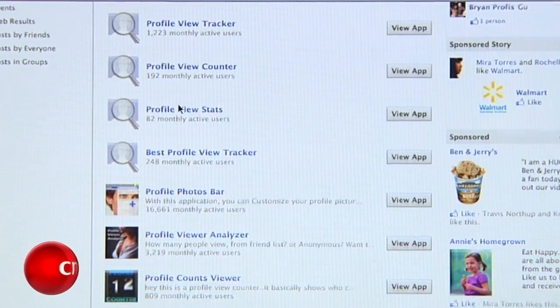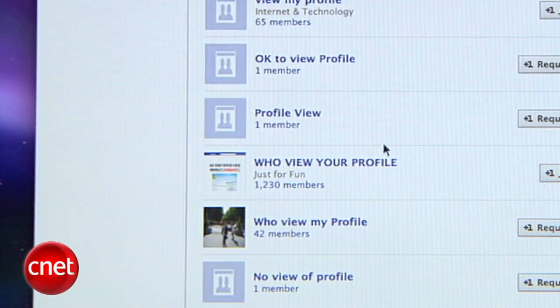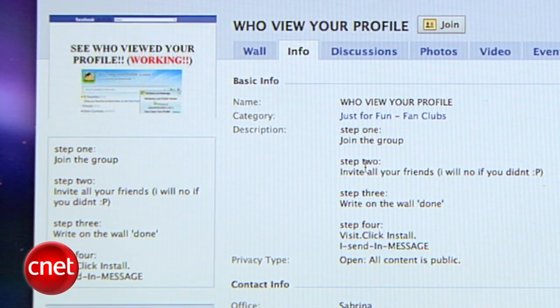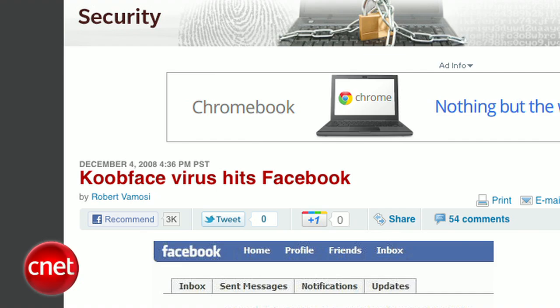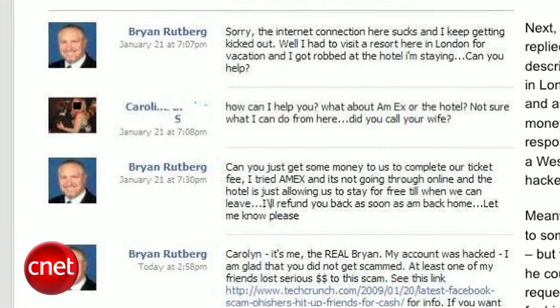Criminals are getting really good at tricking you into clicking links to fake apps, like ones that promise to show you exactly who is viewing your profile — which will never happen, by the way. When you click that link, depending on the scam, you can get a computer virus or spyware, your passwords can get stolen, hackers can extort money from you, or you can turn into one of the annoying friends who unknowingly posts spam on other people's walls.